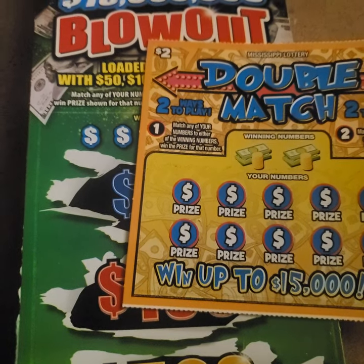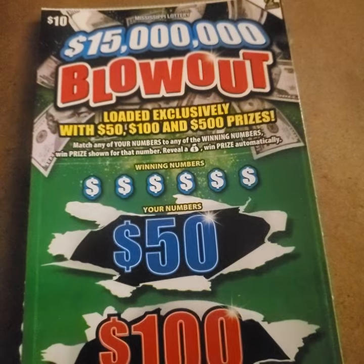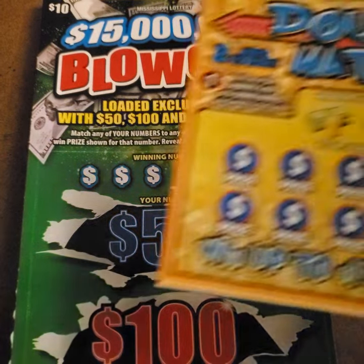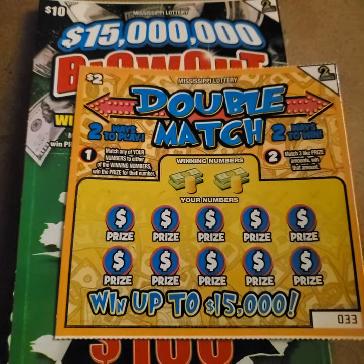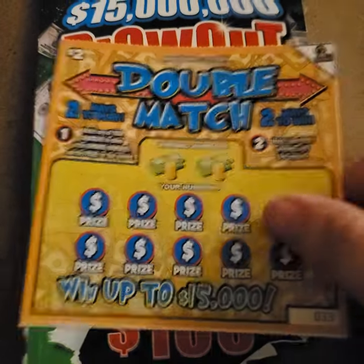Hey y'all, it's Magnolia Money and this is New Ticket Tuesday. We have a new $10 ticket in the state of Mississippi, which is the $15 Million Blowout. And then we have the Double Match, which is basically the same ticket we've had before — a $2 ticket here in Mississippi. The only difference is that they've reloaded the prizes and changed the look of it, so it's going to play the same way.